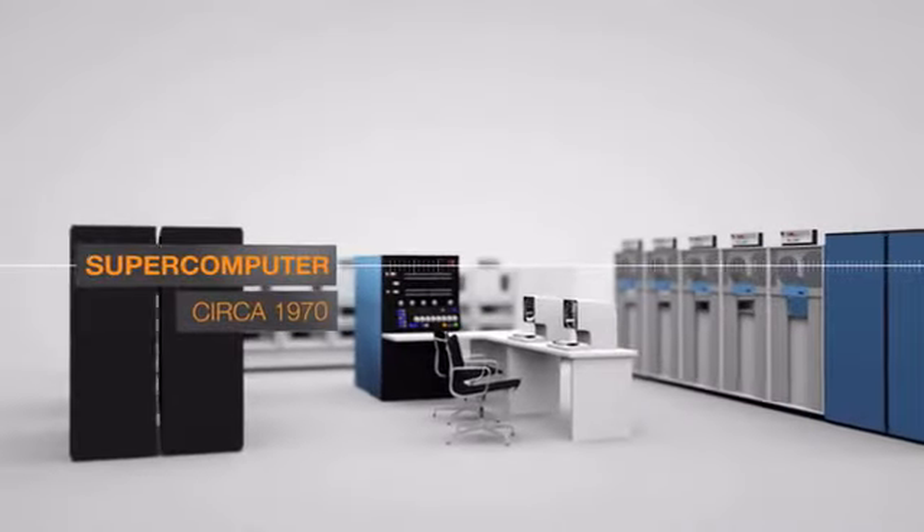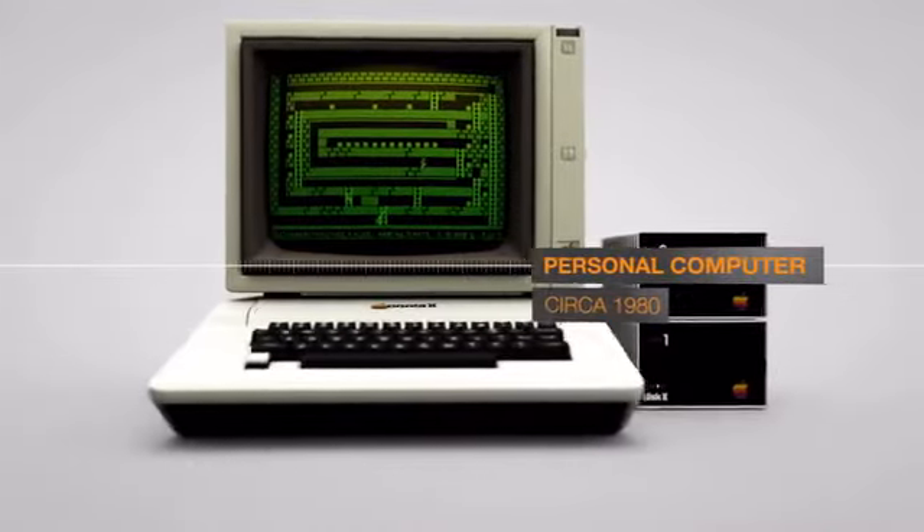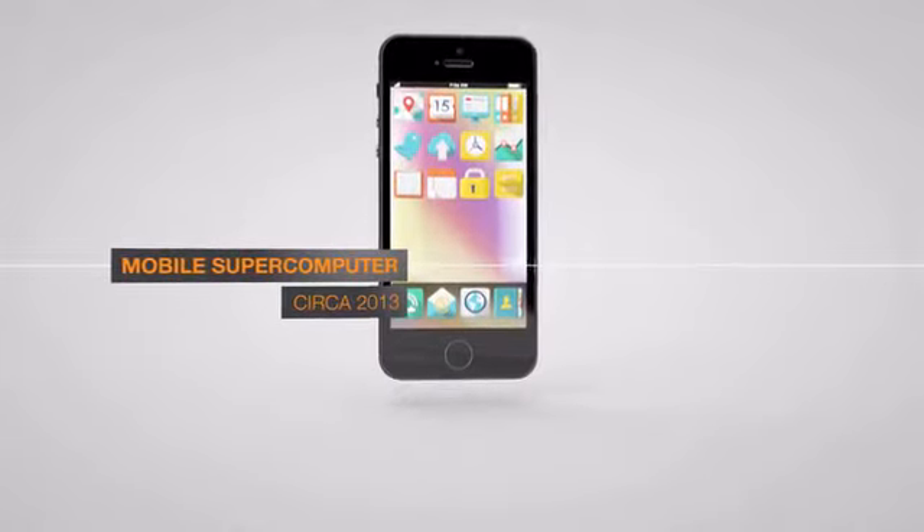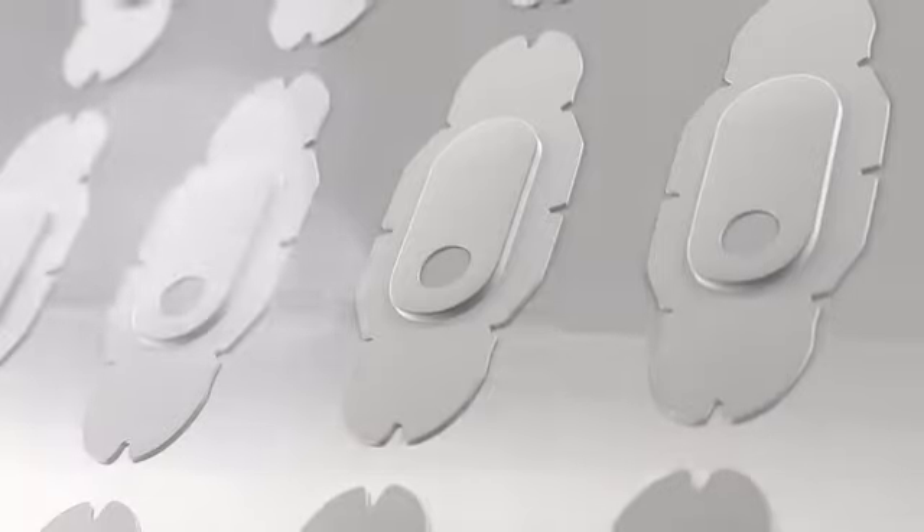Everywhere around us we see countless examples of technology making things smaller, faster, more mobile, and more personalized. VitalConnect is bringing these attributes to healthcare.